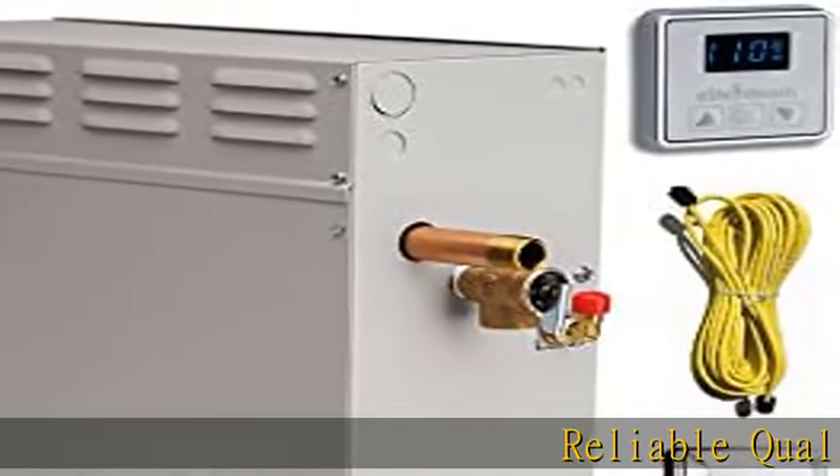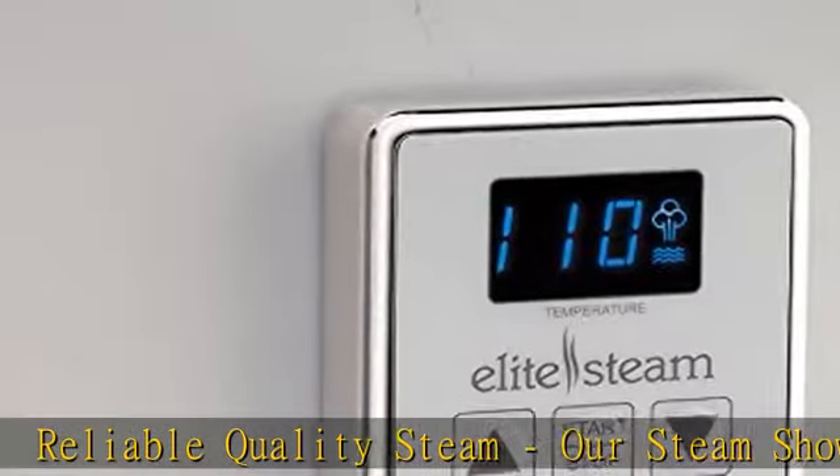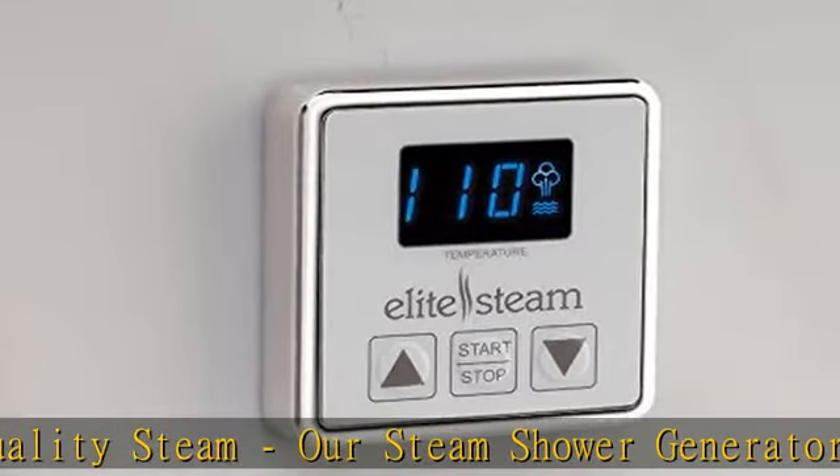Reliable quality steam. Our steam shower generator is manufactured by Steamist, one of the most respected manufacturers in the steam shower industry.